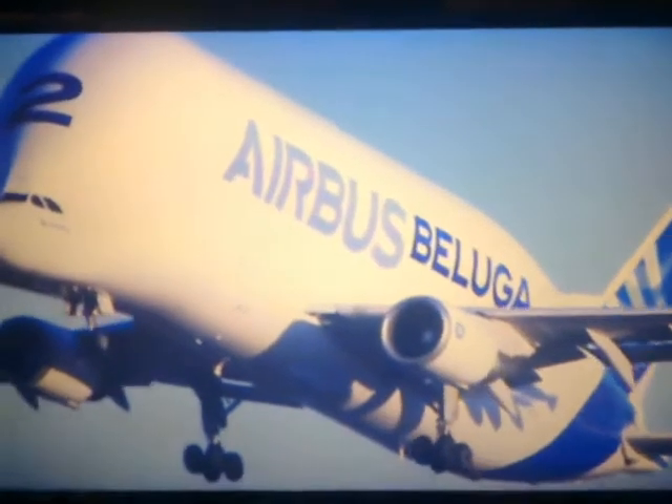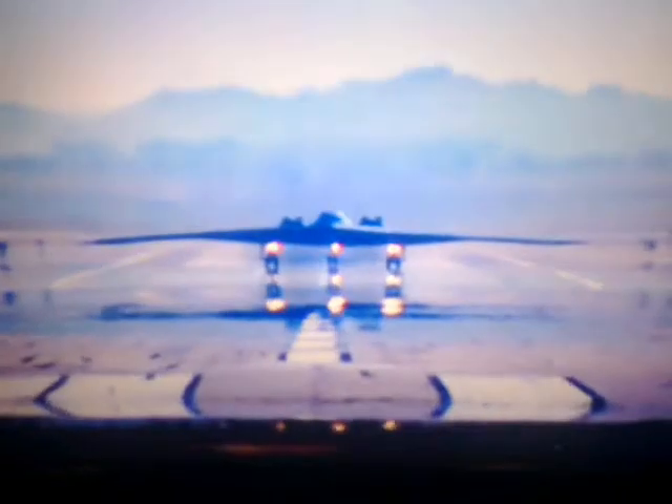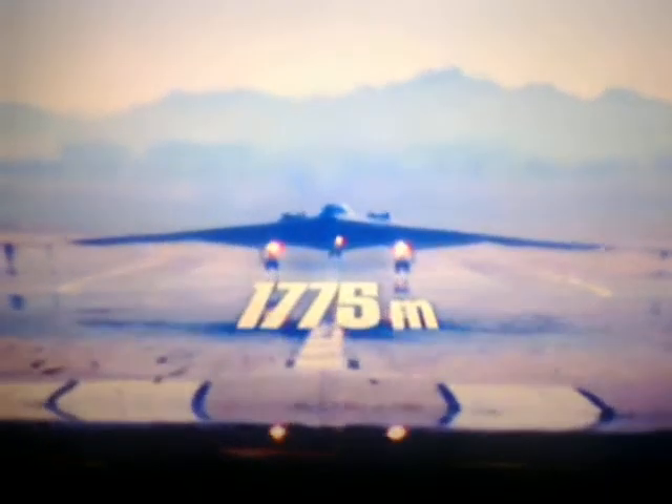The shorter, the better. In fifth place, with a take-off distance of nearly 1,800 metres, it's the B-2 Spirit.